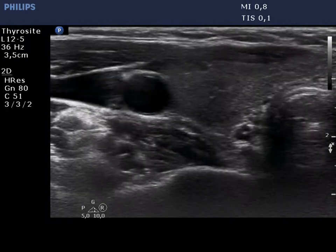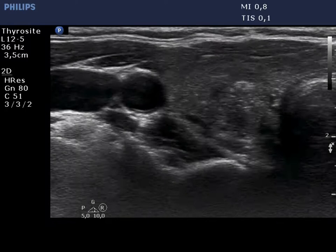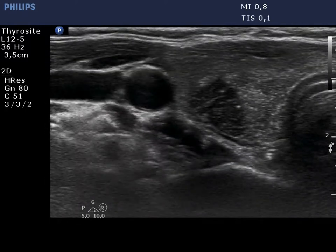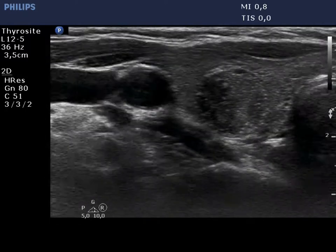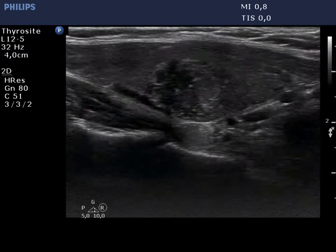There is a moderately hypoechoic nodule in the right lobe. The lesion presents the so-called starry sky phenomenon, caused by numerous microcalcifications. It has a blurred border at the lower part.